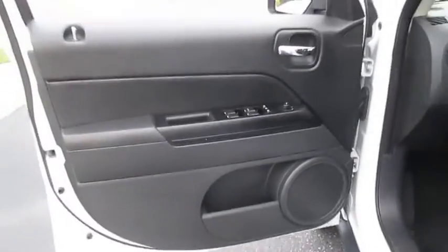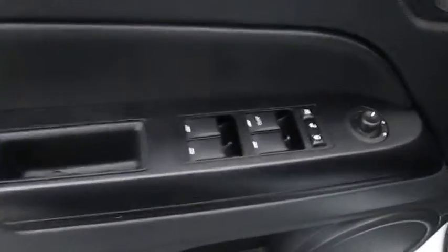CD player, passenger airbag, MP3 player, auxiliary audio input, rear head airbag, cloth seats, privacy glass, steel wheels, engine immobilizer, rear all-season tires, front all-season tires.